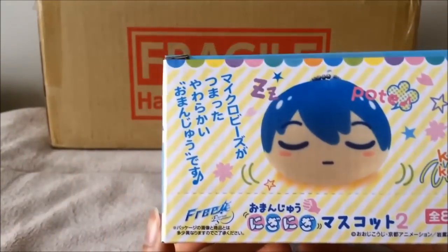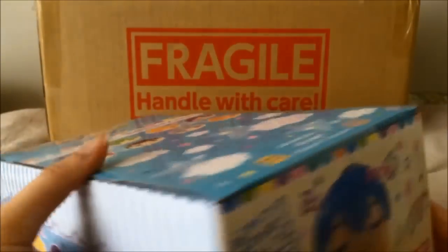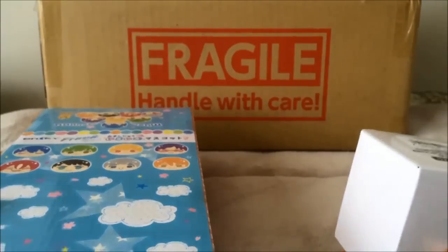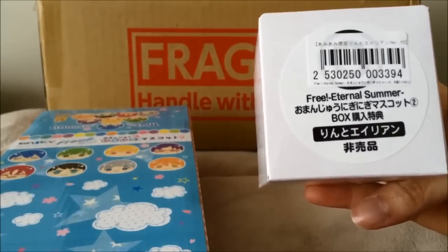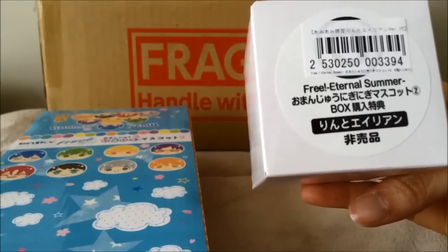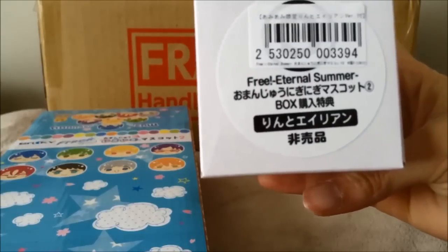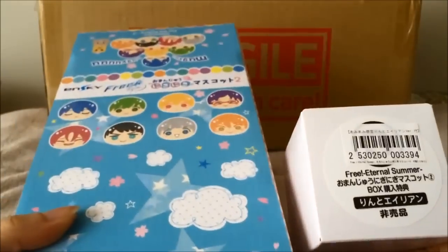I think Nagisa's is the cutest. So there are eight in total. AmiAmi has a special when you order from them with certain free merchandise, so I got a Rin alien. I think it's based on the future fish thing — it's written as an alien. So yeah, there's that.